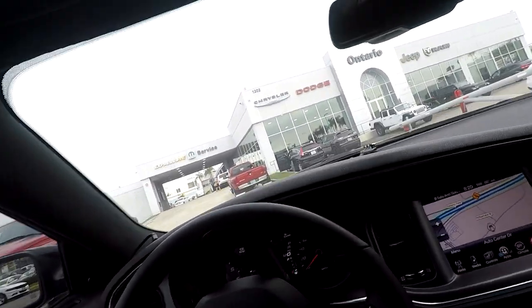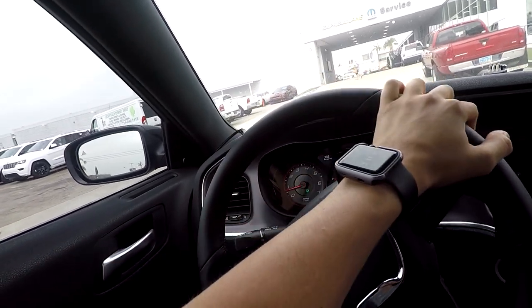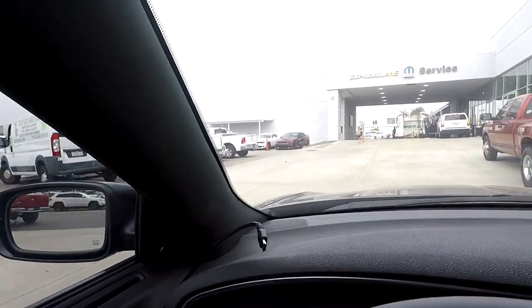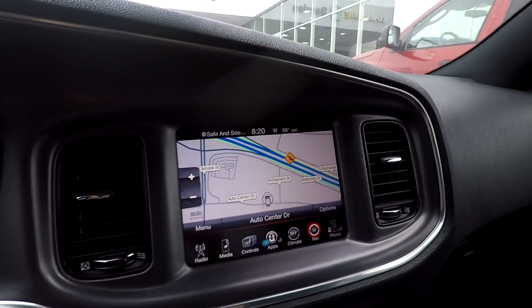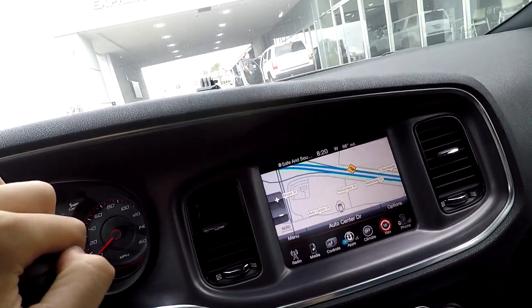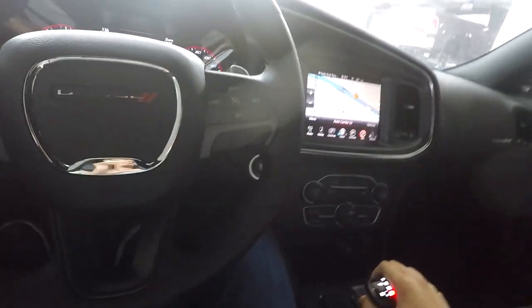I'm pulling into the dealership now, not sure where I should park but I'll just pull up. Ooh, look at that Hellcat right there. I'm a couple minutes late — about five minutes late — so hopefully they still take me. Let's see what they say.